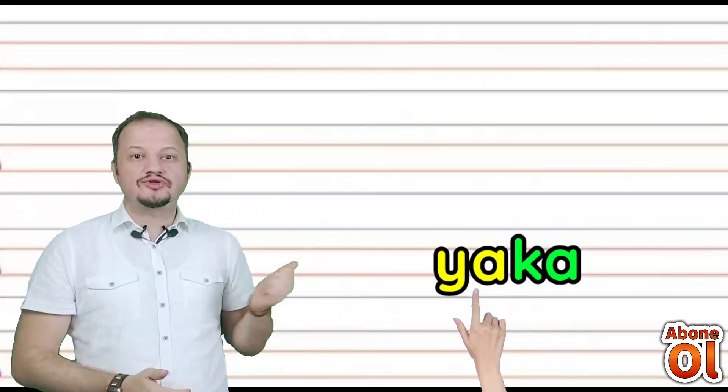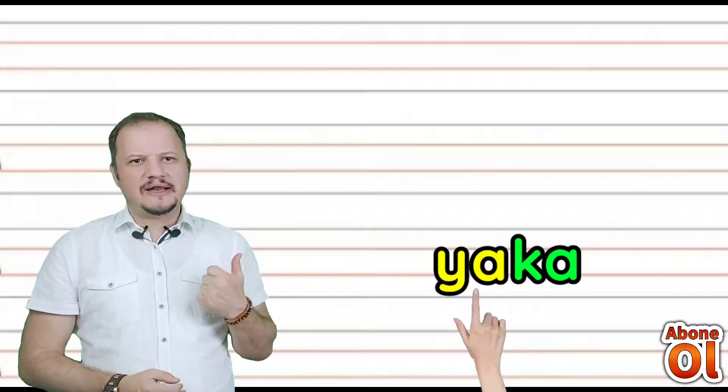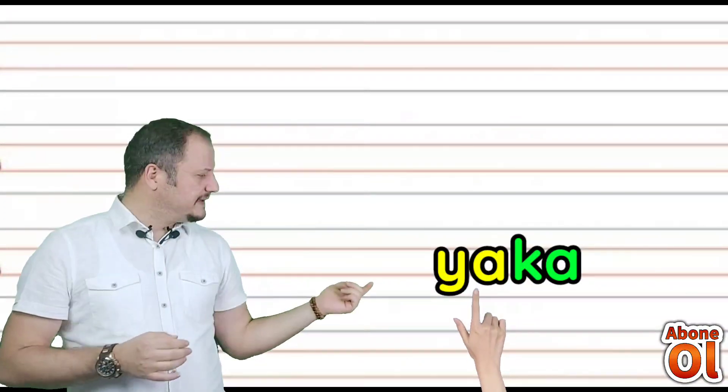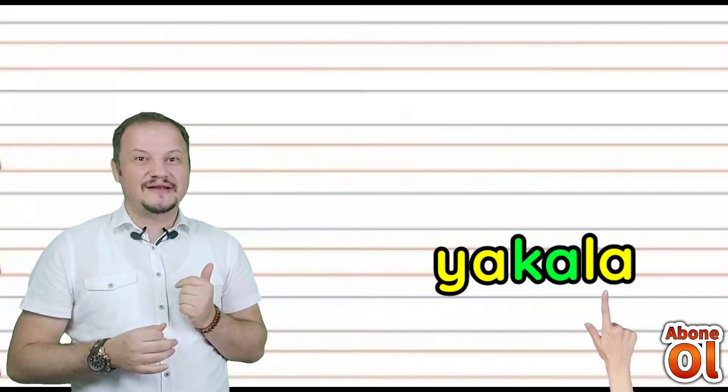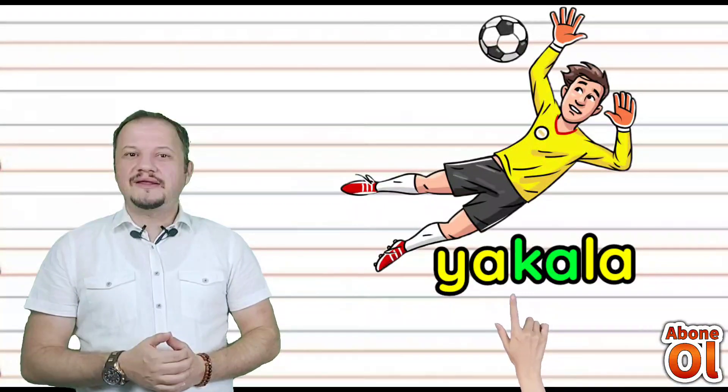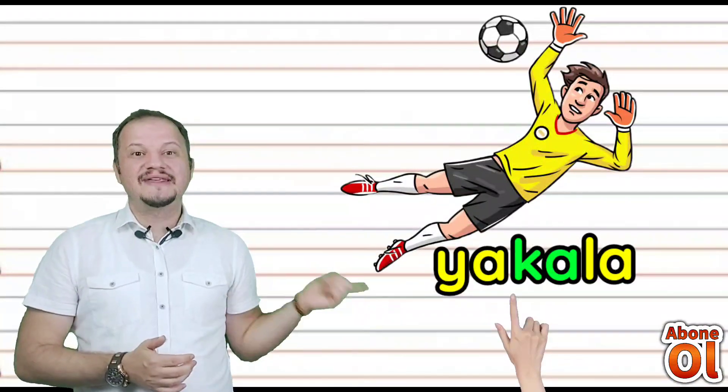Yaka kelimesinin sonuna bir hece daha ekleyelim. La hecesini görmektesiniz — birleştirelim: Yakala. Çok farklı anlamda bir kelime oluştu değil mi? Yakalamak. Yakala.